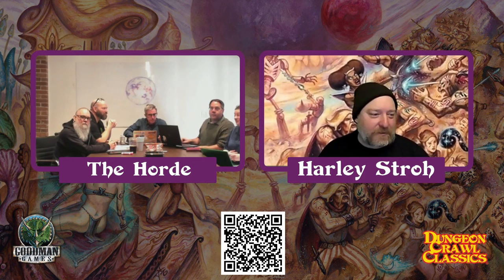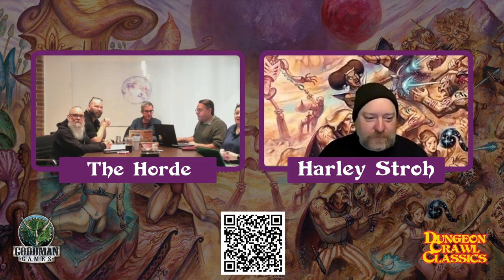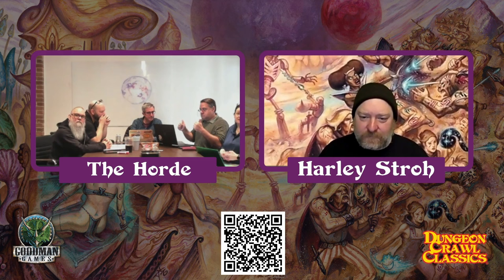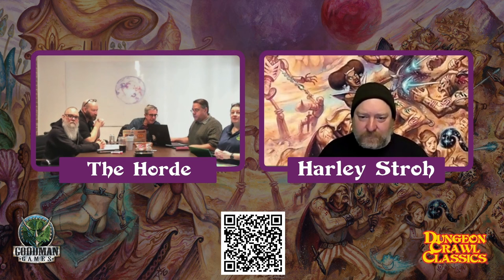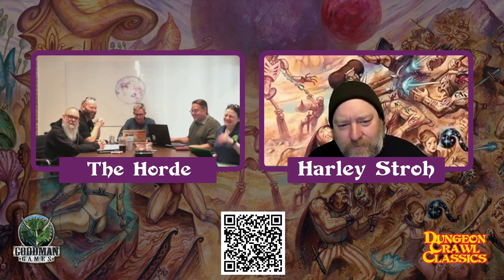It looks vaguely like that, but a little bigger. Hi, I'm Jen Brinkman. I am operations manager for Goodman Games, and our team does everything from provide customer support to pack your boxes. And the lovely person in the other frame would be the illustrious Harley Stroke. Yeah, I'm the reason all our Kickstarters are two weeks late — I forgot to click the go button.